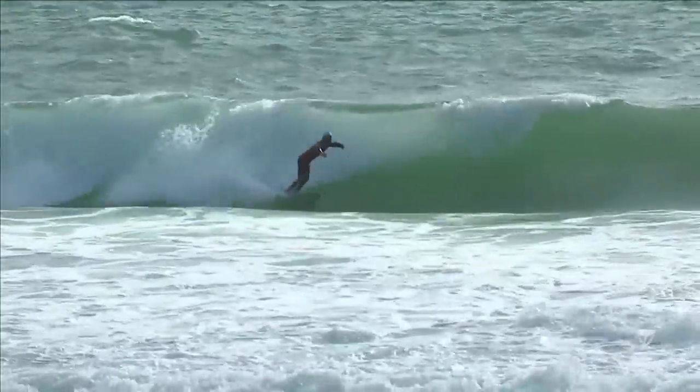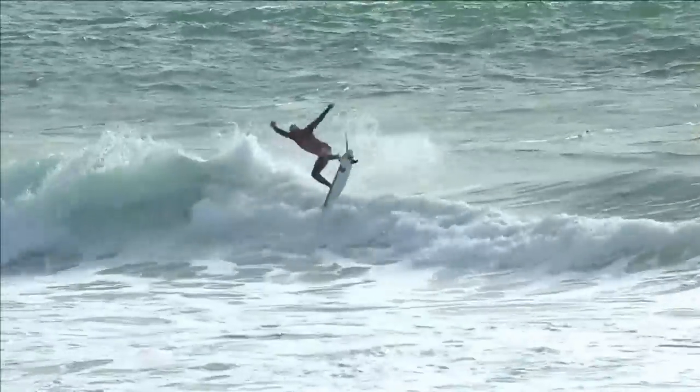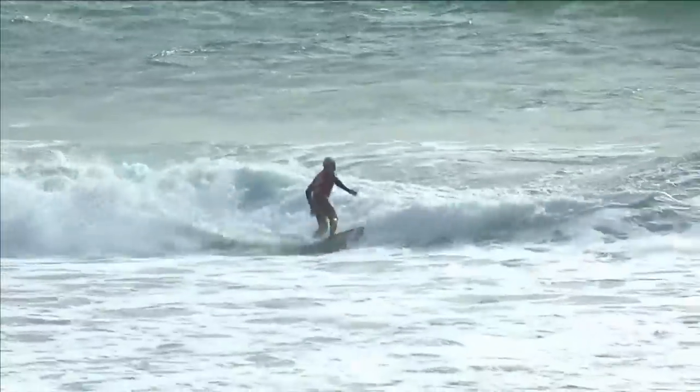For the final event of the year, Italo Ferreira here in live action, working his way down the line, quick snap up on the lip, pops it into an air reverse.